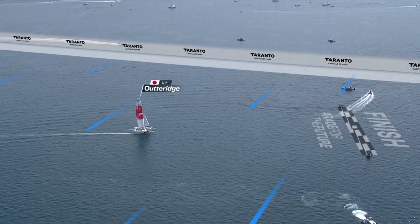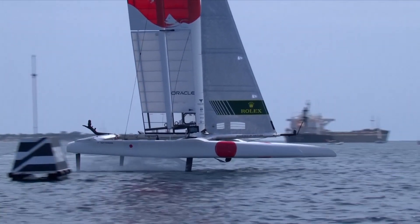That live data directly influences our race software, which tells us where we are on the course and when we need to maneuver in order to sail the fastest route to the mark.